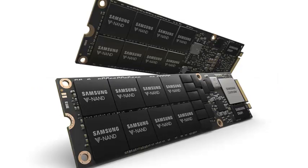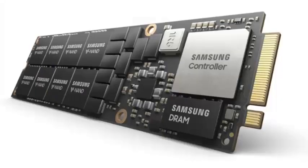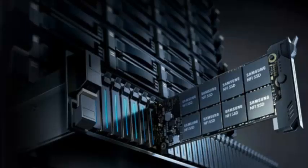The NF1 SSD has sequential read speeds of 3,100 MB/s and write speeds of 2,000 MB/s. Random speeds are at 500,000 IOPS for read operations and 50,000 IOPS for writes. A server system can perform over 1 million IOPS in a two U rack space.